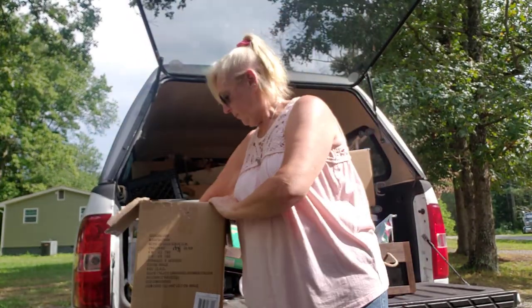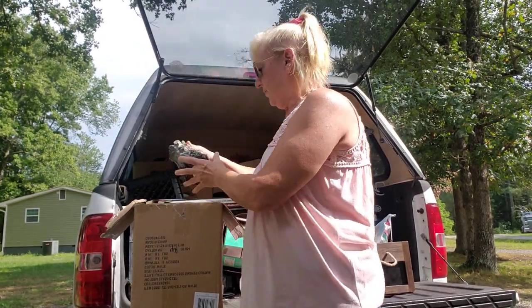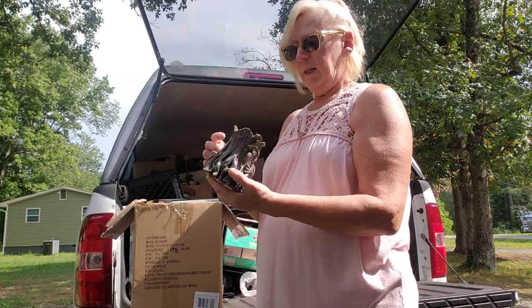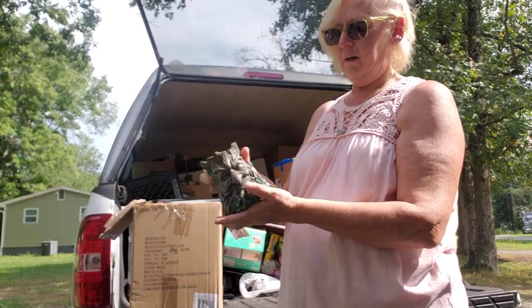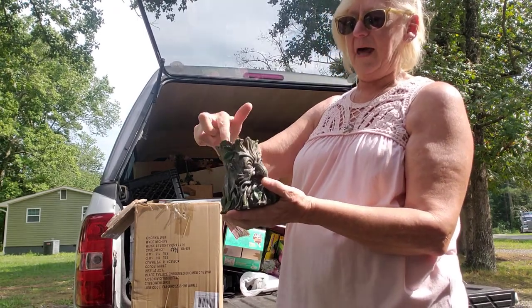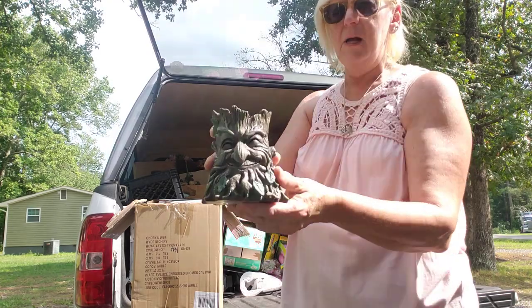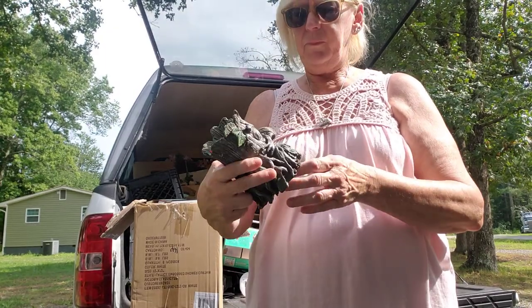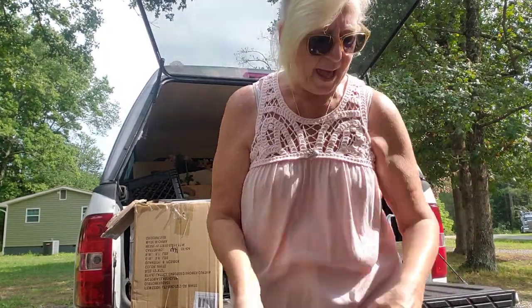My brother's trying to call me — I'm not going to answer right now. I also found this cute little thing; a little piece in it is broken but nothing else is wrong with it. I guess you could put a little pot or plant in there — a little tree guy. It was normally $10.